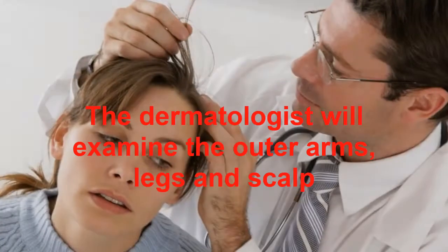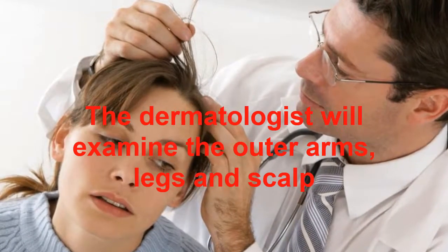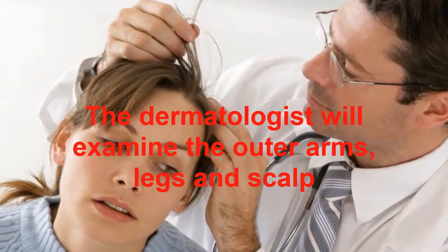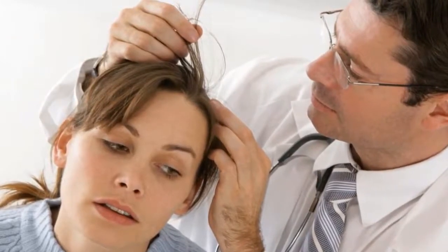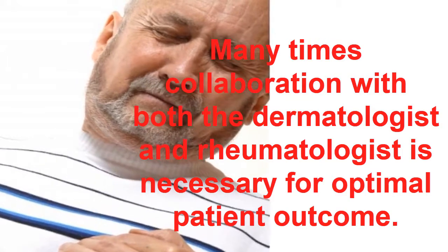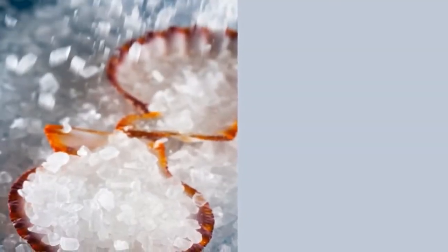Physical Examination. The dermatologist will examine the outer arms, legs and scalp. The nails need to be examined because there may be visible pits in the nails that appear much like hammered brass when the disease is flared or active. In addition, the tongue may manifest as a geographic tongue, which has white scale in a ring-like pattern. Typically, a thorough physical examination of the scalp, skin and nails is enough to make an accurate diagnosis.